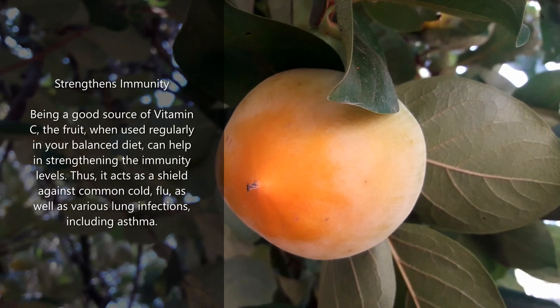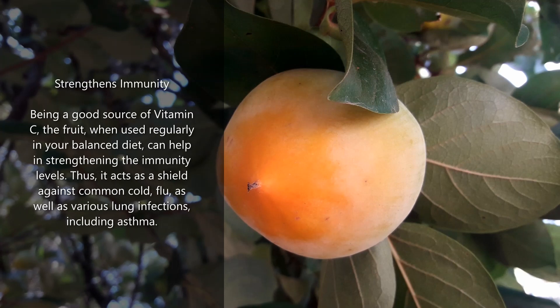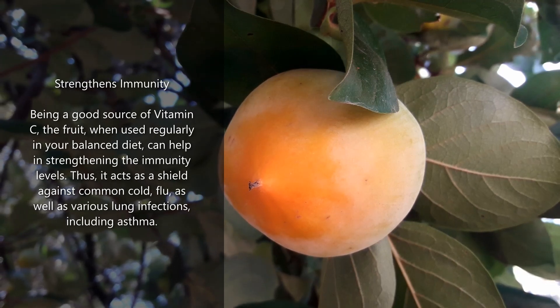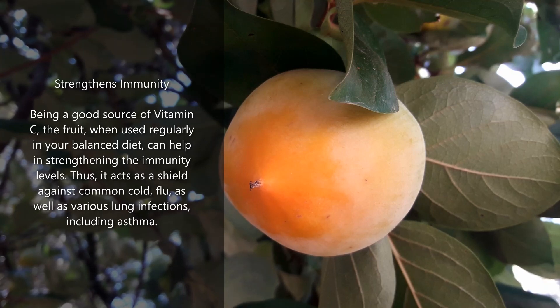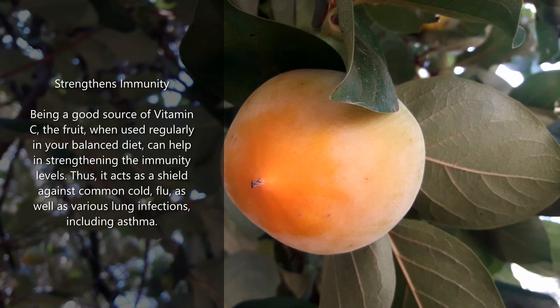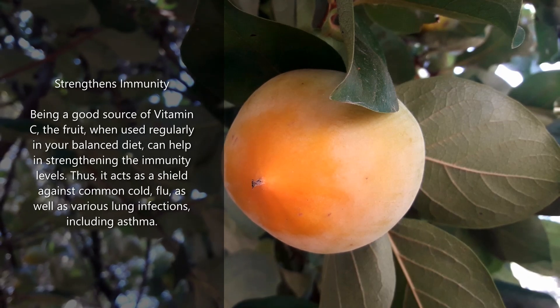Strengthens immunity: being a good source of vitamin C, the fruit, when used regularly in your balanced diet, can help in strengthening immunity levels. Thus, it acts as a shield against common cold, flu, as well as various lung infections, including asthma.